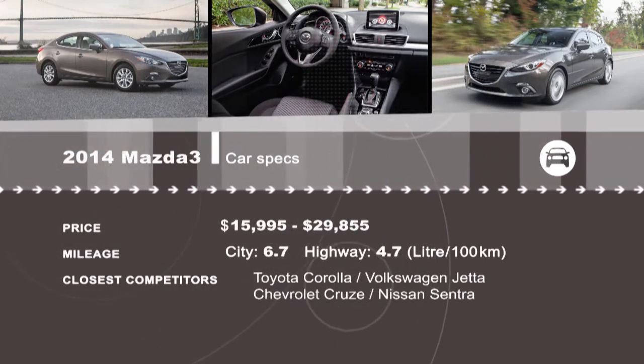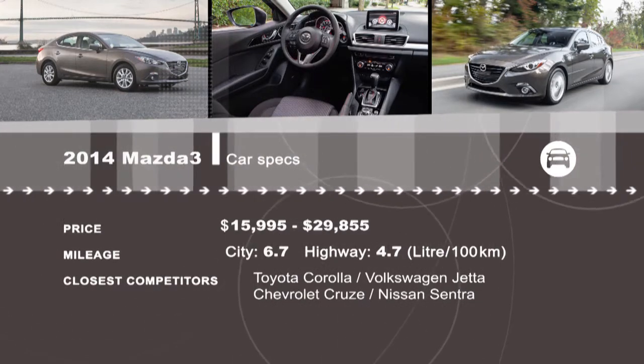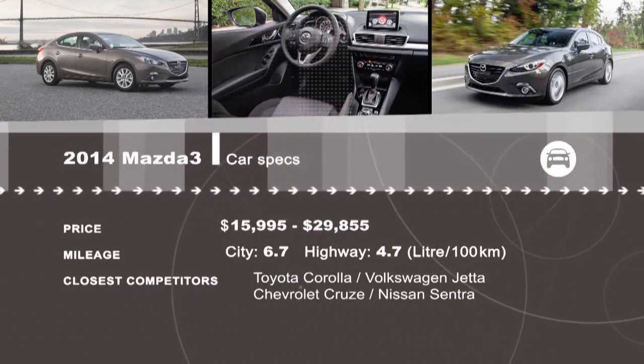Extended reviews of many of our segments are available online at drivingtelevision.com. We'll see you next time.